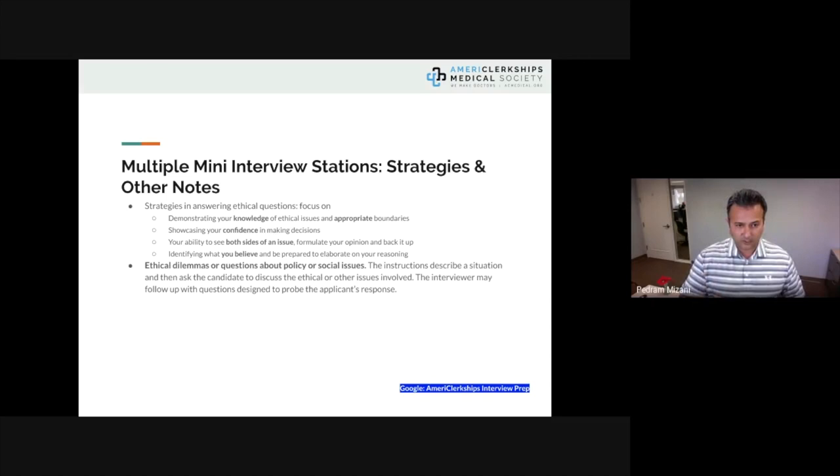Be able to define appropriate boundaries for yourself in clinical and professional settings and respond within those confines. Showcase your confidence in making decisions — don't be indecisive. Show your ability to see both sides of the issue, formulate your opinion, back it up, but also see the other side's perspective. Be a good judge. Identify what you believe and be prepared to elaborate on your reasoning. It takes a lot of practice.